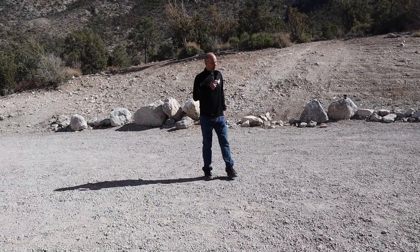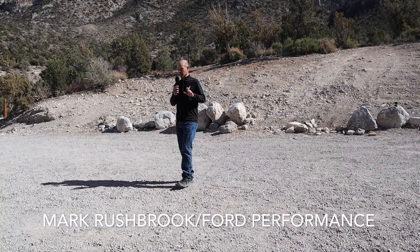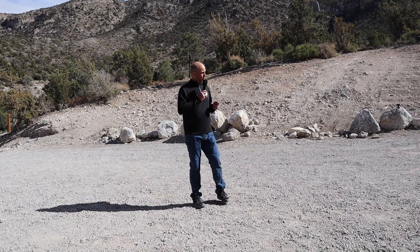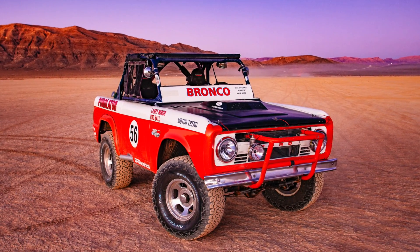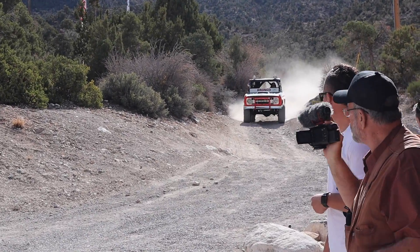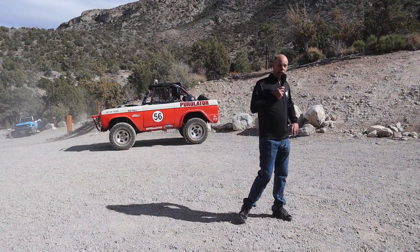Thank you, Eric, and thank you to everybody for being here today. We are very excited about introducing this product to you. But before we do that, Bronco has a lot of legacy and success in motorsports, so we want to bring some of that here. In 1969, everybody knows about Rod Hall — Baja 1000, production 4x4 winning overall. First time a 4x4 won overall. So that was a big deal.